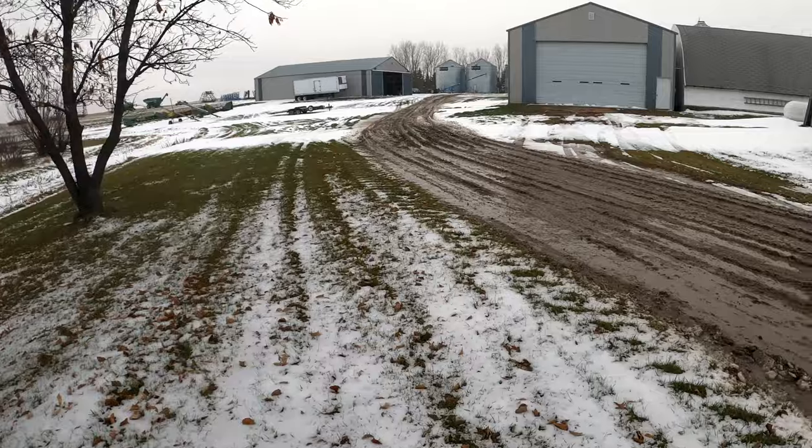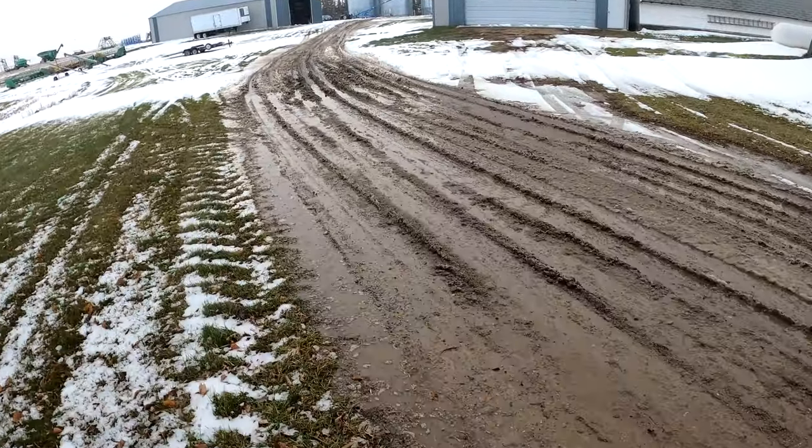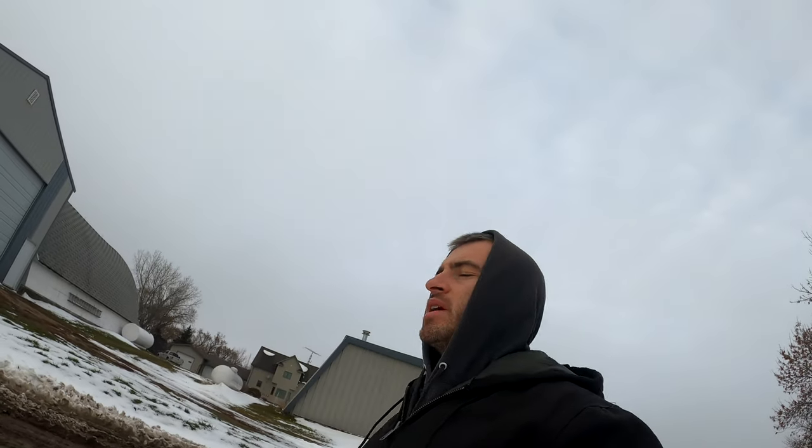What's up everybody? Jordan here back with another video. We still got some snow on the ground but it's somewhat turning into slop here, which is probably my least favorite thing. I really don't like when the yard gets all mucked up and the dogs get crazy muddy, tires get crazy muddy. It's a little too warm for this snow to stick around for too long but I'm sure more is on the way eventually.